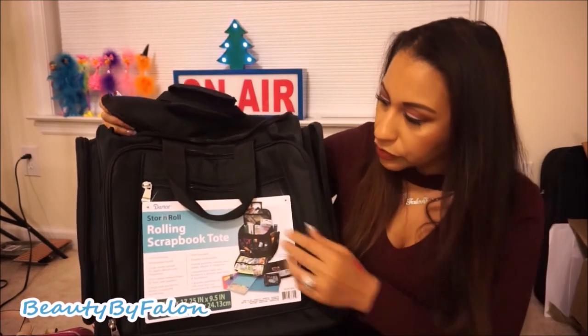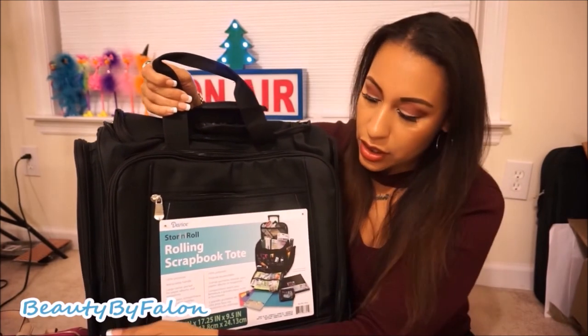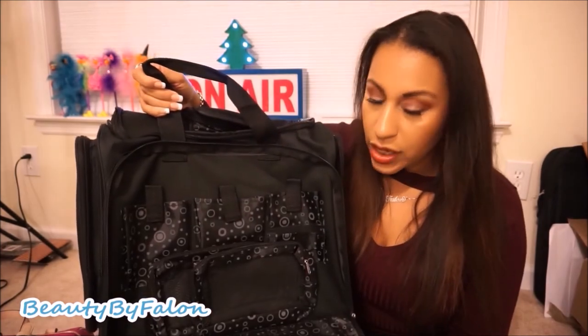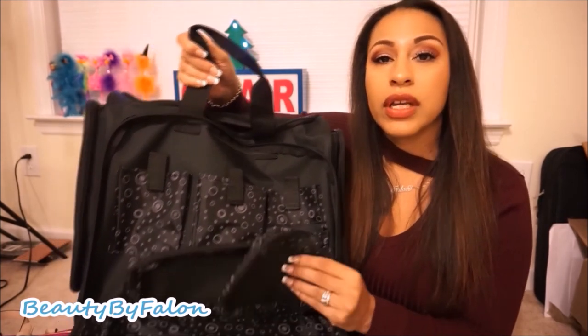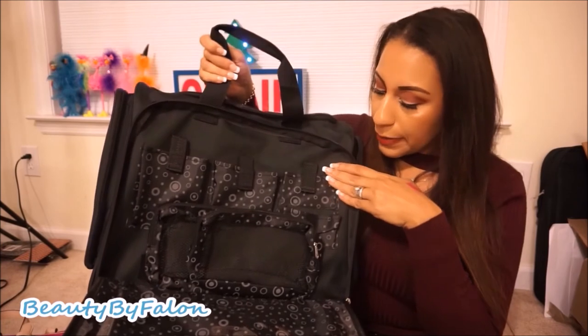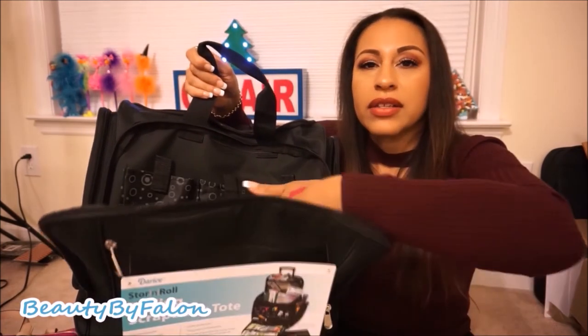In the front there's a zipper where you can put some stuff. In the large zipper front it has a bunch of storage with mesh bags that are velcroed in — you can pull them out and put stuff in them — plus a little plastic piece to stick stuff in.